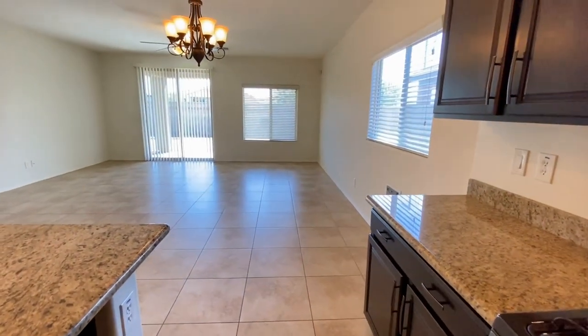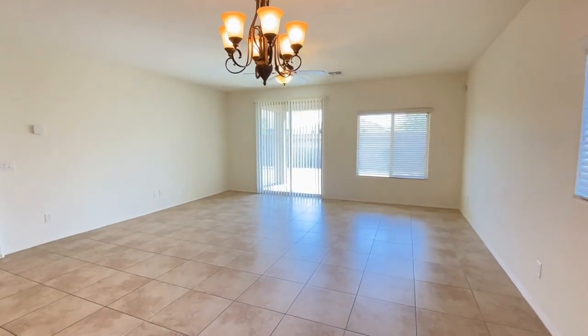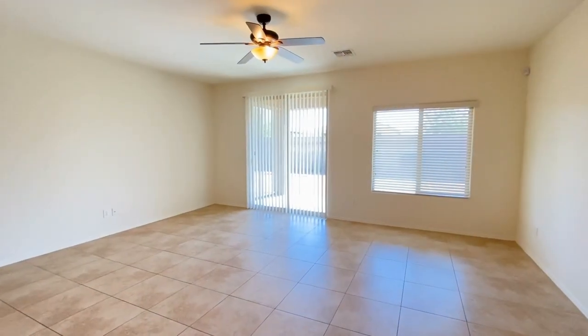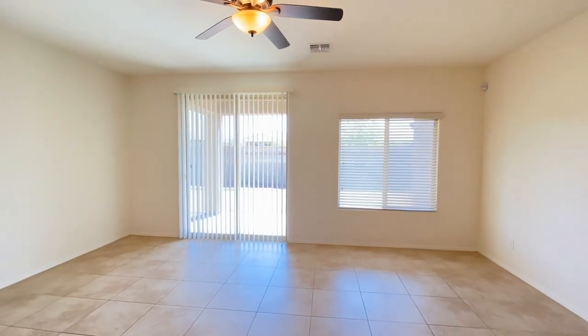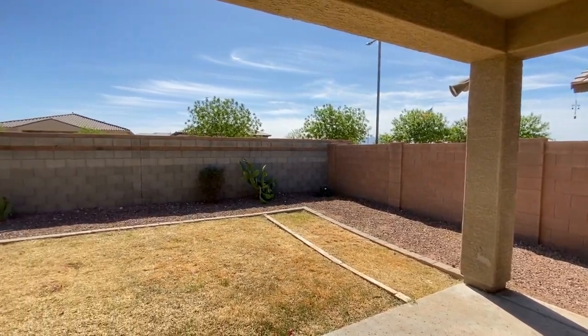I'm going to walk through the dining area, take a look at the living area, and I'll show you the backyard and the patio. Plenty of natural light, great paint, very clean. The patio in the backyard.